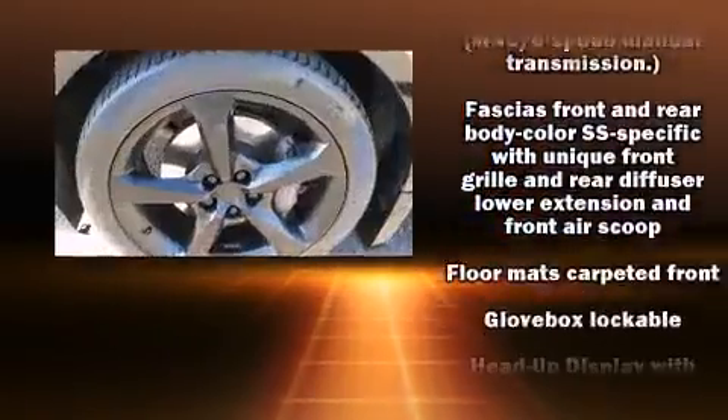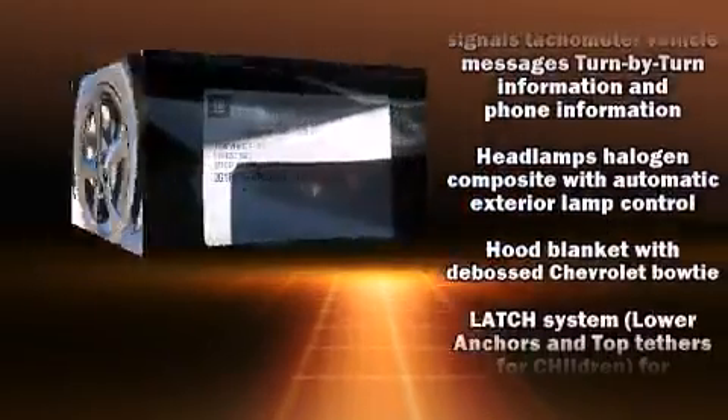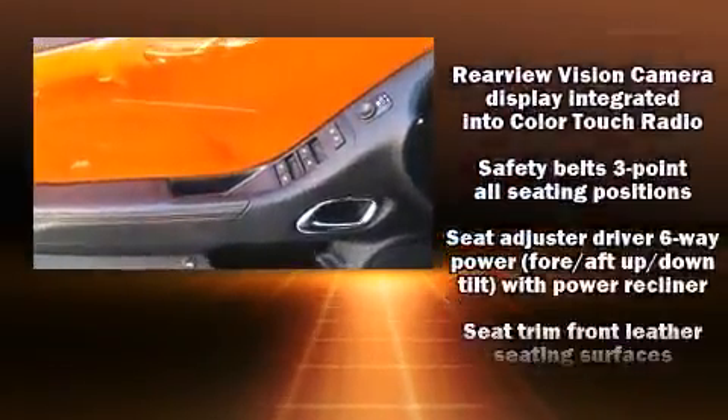Safety equipment has been integrated throughout, including ignition disabling, OnStar, and four-wheel disc brakes with ABS. For added security, Dynamic Stability Control supplements the drivetrain.